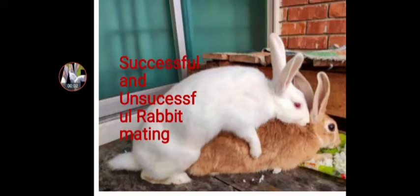Hello, welcome to our YouTube channel. Today we are going to look at successful and unsuccessful rabbit mating. To know if your rabbit has successfully mated, there are things you need to look into first.